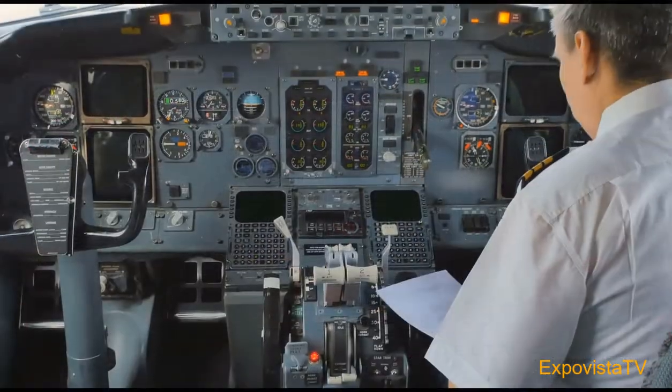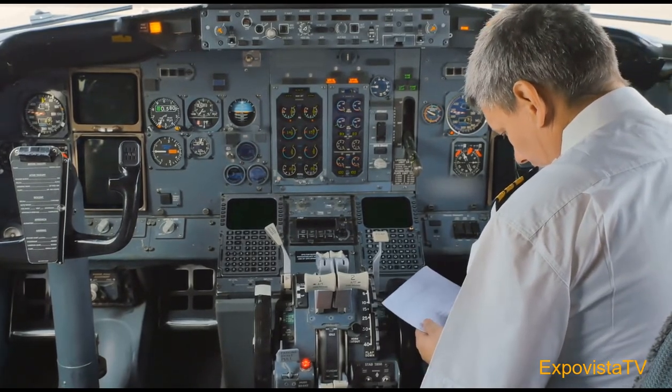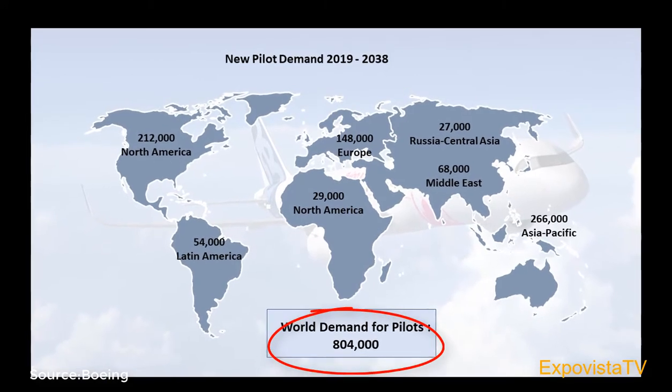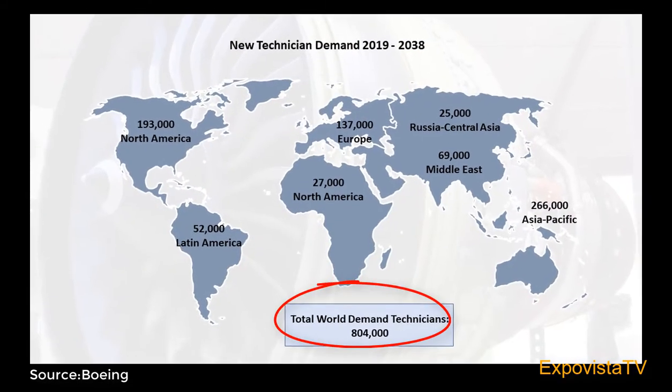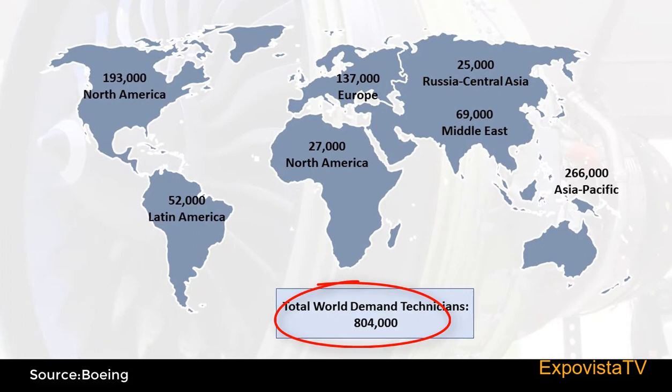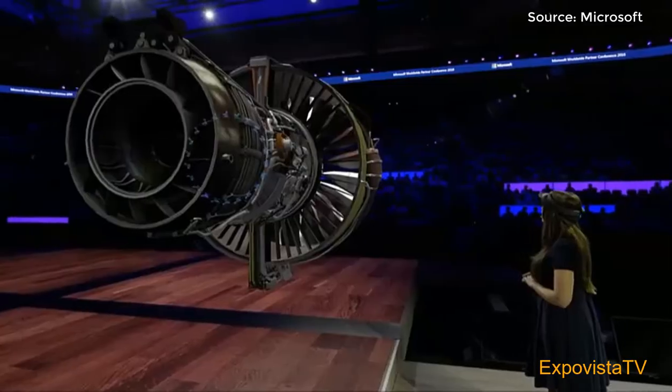There is one big problem, however, that the industry is facing: not enough pilots and not enough technicians, as the chart shows. Advances in airplane technology will drive demand for a new set of digital skills. In the meantime, technologies such as augmented and mixed reality are used to improve the training experience of future generations of workers.